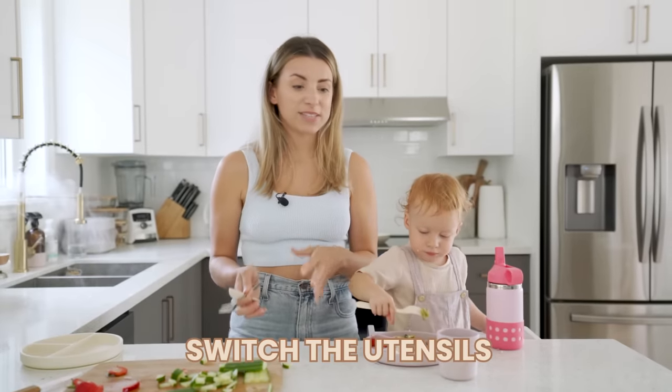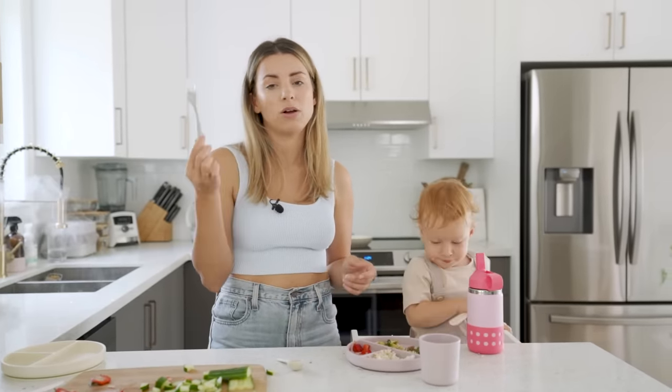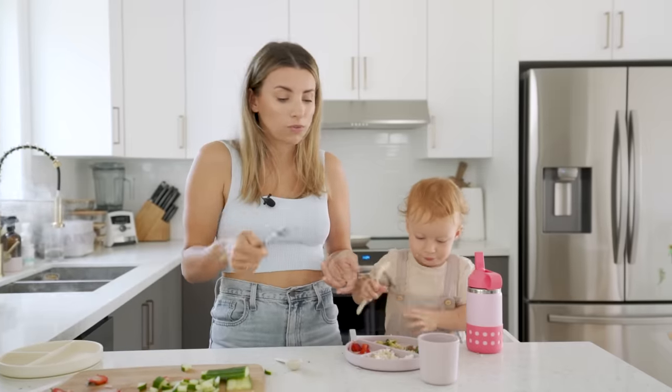Switch up the utensils. A lot of times if Sage is getting bored of her fork or threw it on the floor, I'll go grab another one. Sometimes she'll have two, or she'll even use measuring spoons to eat with — she thinks that's fun. She'll also steal mine, and as long as I'm watching her I'm fine with it. It also gets her used to using a real fork.